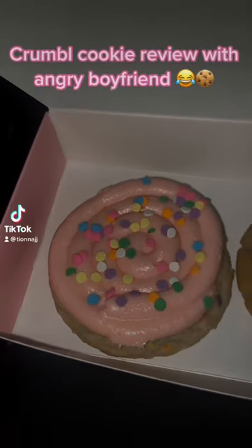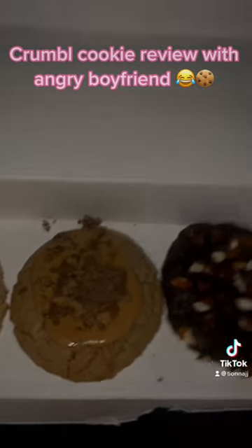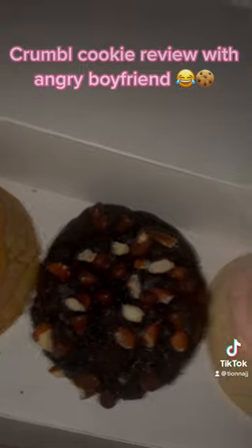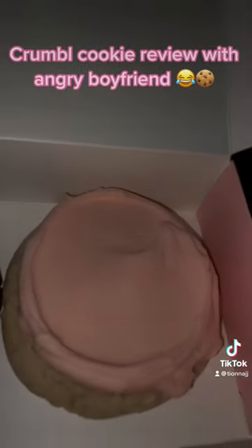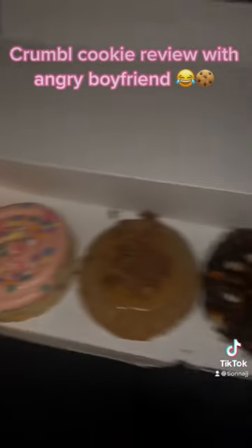We're back with another Crumbl Cookie week. We have confetti, the Reese's one, and I'm gonna take the nuts off because I don't like nuts. Then I got the regular pink sugar one because I knew I was not gonna like the lemon cheesecake, so I wasn't even about to waste my money. But yeah, let's give it a try.